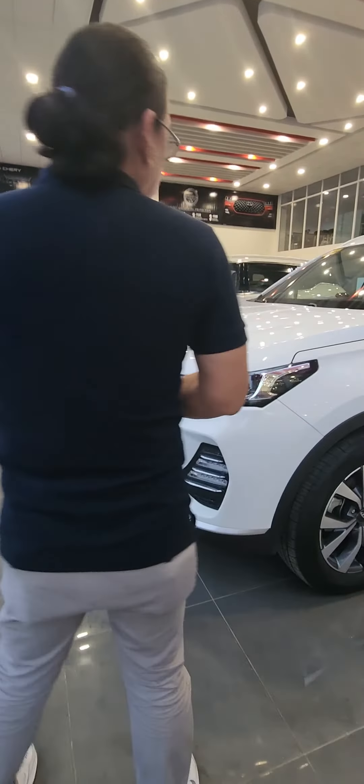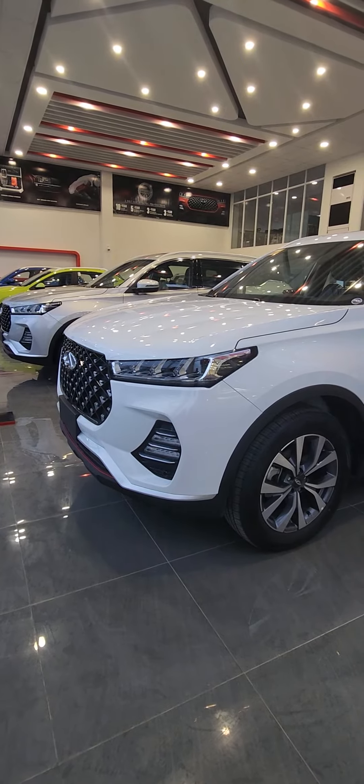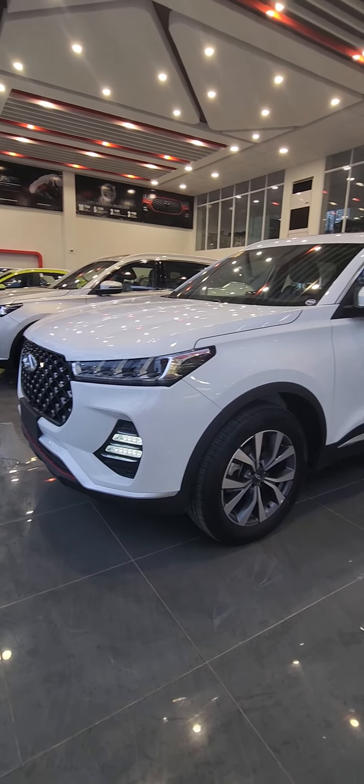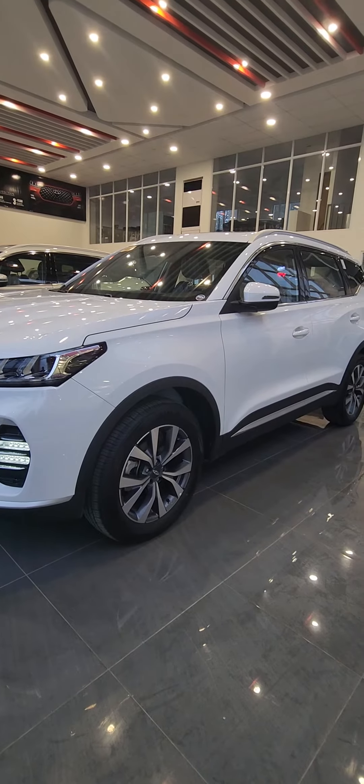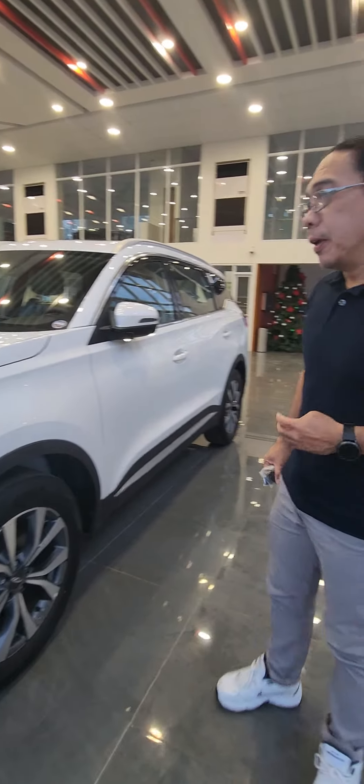This is actually a quick remote start. When you hold it for about 3 seconds, then you will have your engine start right away.